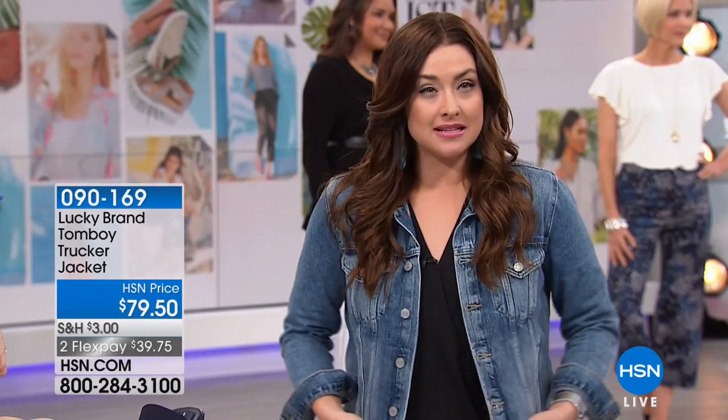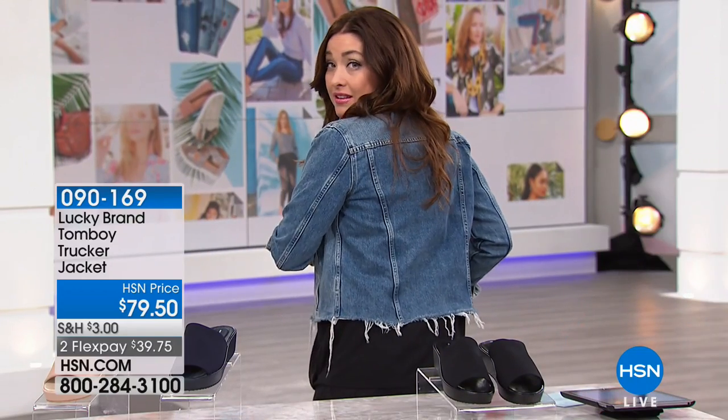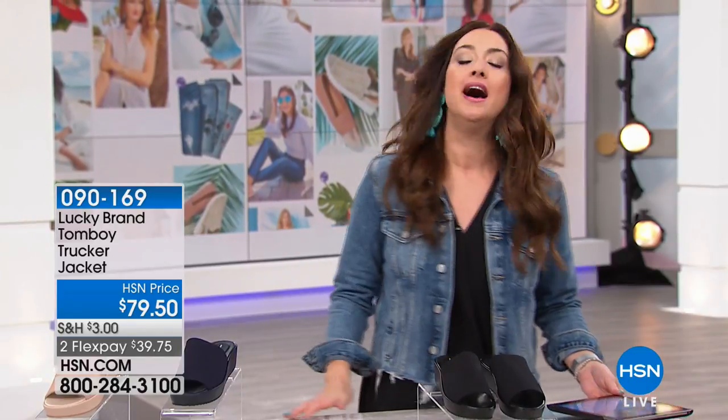For those of you asking about my denim jacket, this is part of the Lucky Collection. It's a really fun take on a classic denim jacket with the fringe detail — always been one of my favorites. The item number is 090169. Order extra small through 3X.